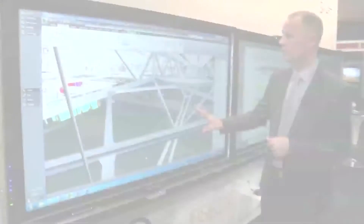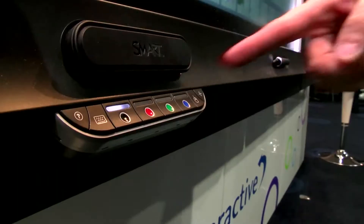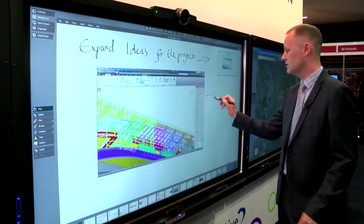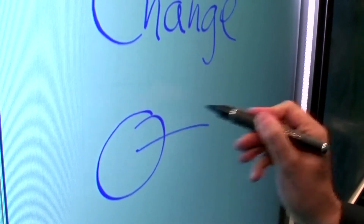If we walk along we can now move to things like whiteboarding. The whiteboarding is very simple to use — simply pick the pen, pick the colour that you want to work in, and we can add to the whiteboard so the team can work on an unlimited whiteboard space.